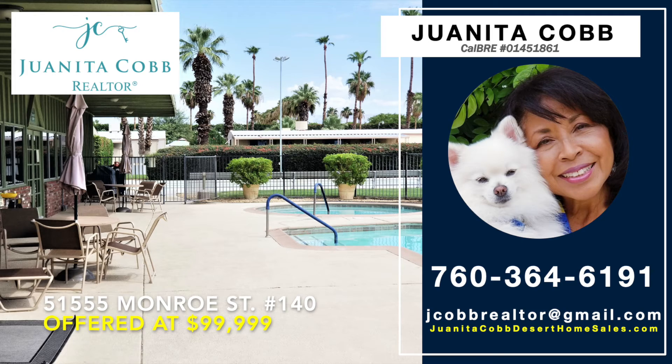Call HomeSmart top-producing realtor Juanita Cobb at 760-364-6191 today for your private, virtual, or in-person tour. Thank you for watching this HomeSmart Home Tour video, and welcome home.